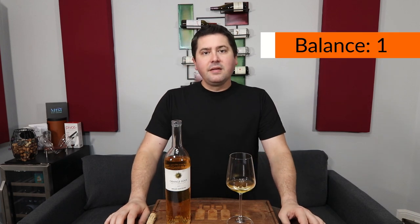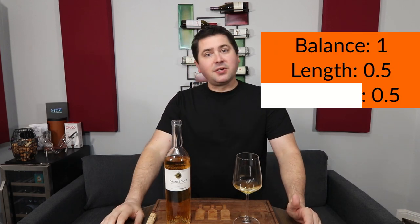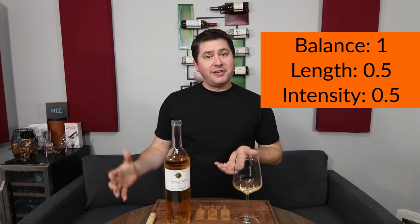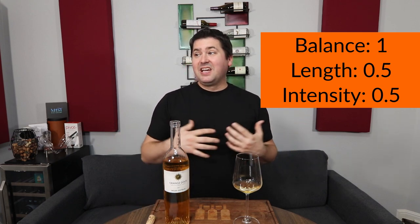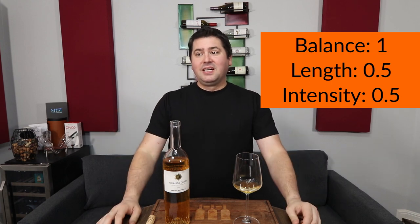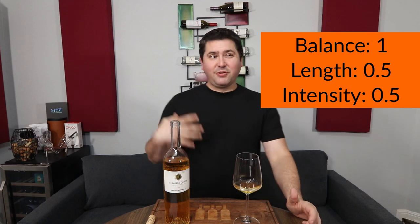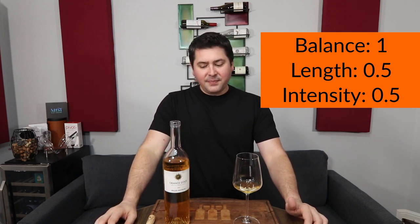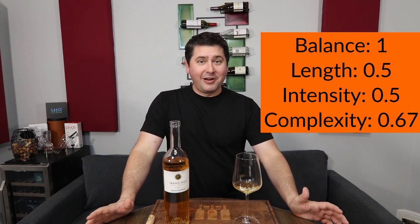So let's get to the BLIC. From a balance standpoint, full point. Length — medium finish — half a point. Intensity is medium on both the nose and the palate, so half a point. In terms of complexity, I wasn't expecting any tertiary notes in a 2021, and given all the fruit characteristics, I didn't detect any secondary notes either. This feels like a very fresh-oriented wine. Because it's not there, but you have so many primary characteristics, I'm going to give two thirds of a point.